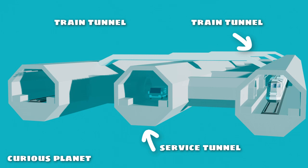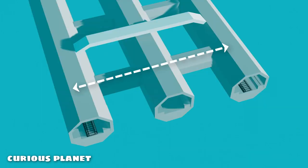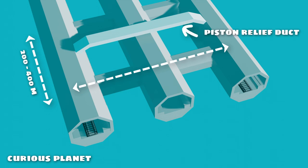The rail tunnels are linked to each other via a service tunnel, and there are passes built every 200 to 400 meters between them. There is also a piston relief duct between the two train tunnels to manage the air pressure between them caused by the fast-moving trains.